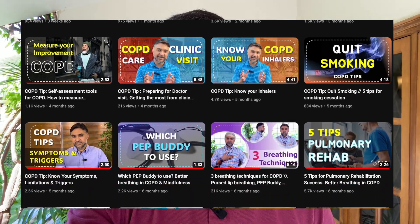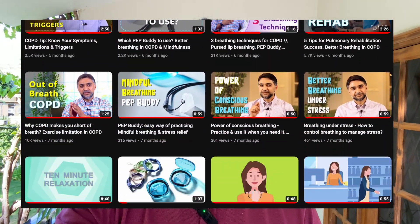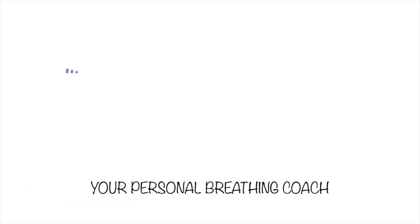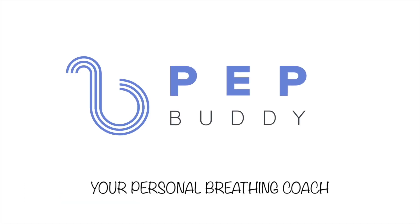I hope this information has empowered you to have better and more meaningful conversations with your doctors — go back to them and discuss if you need lung cancer screening. Check out our other videos to learn more about your COPD and lung health, and visit pepbuddy.com to learn more about COPD care and our device PEP Buddy, which has helped many people with COPD breathe better.